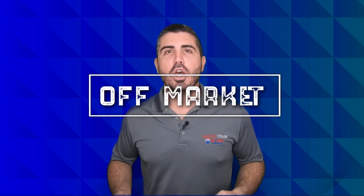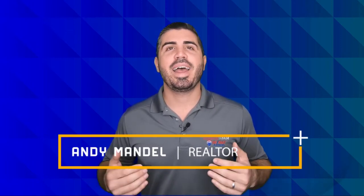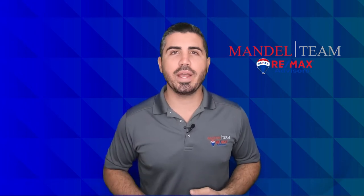Have you ever wondered how some buyers can find properties off-market? Are you trying to compete in this crazy market but want to find a property before it gets multiple offers? At the Mandel Team we specialize in trying to help our clients find off-market deals, and I want to show you just one of the ways that we can do that.